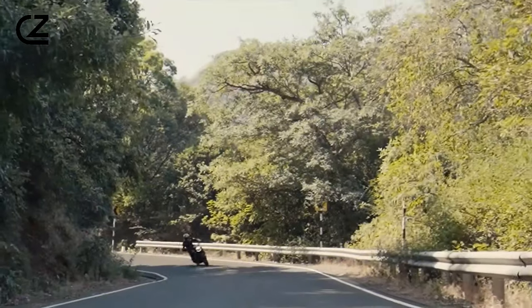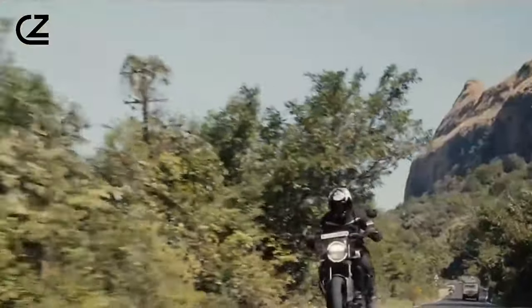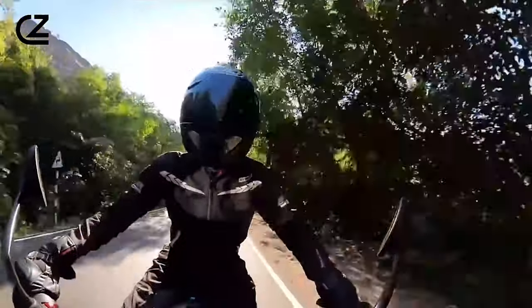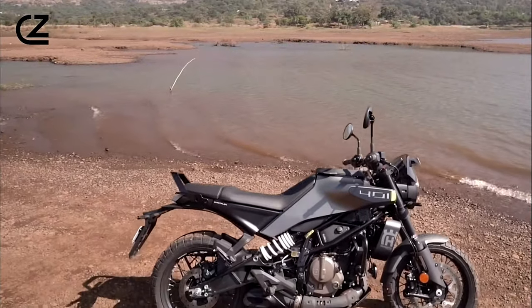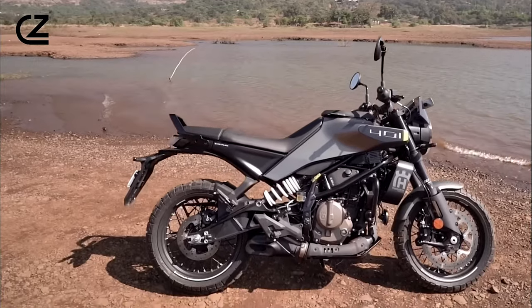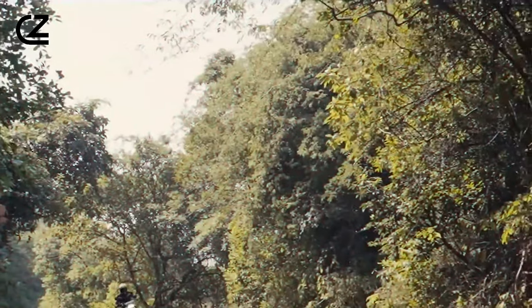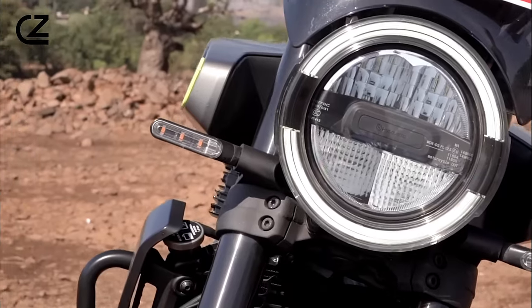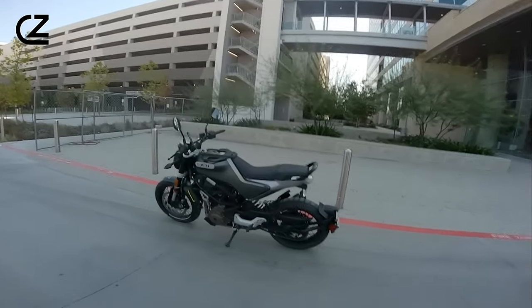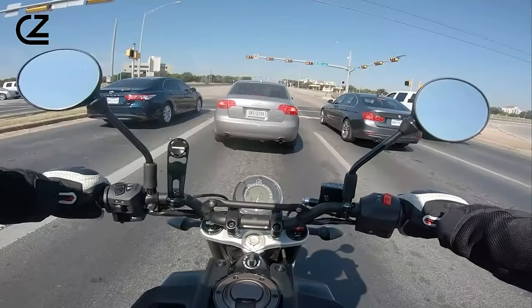The Svartpillen 401 is more than just a stylish cafe racer. Beneath its sleek exterior lies a powerful and responsive performance machine. Equipped with a punchy 373cc single-cylinder engine, the Svartpillen 401 delivers exhilarating acceleration and nimble handling, making it equally adept at navigating city streets and carving through twisty mountain roads. Whether you're commuting to work or embarking on a weekend adventure, it promises a thrilling riding experience.